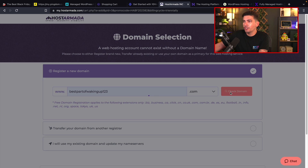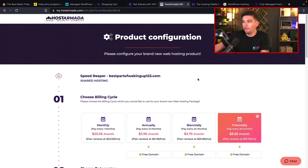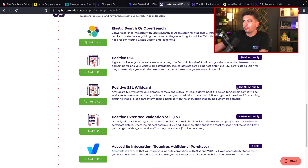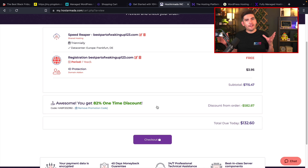Let's lock in the fastest one available and check the domain — you also get a free domain. For three years of hosting, what is the final price? For a web host offering six CPUs, six gigs of RAM, and domain privacy, you're only going to pay $132 for the next three years. Make sure to lock in that deal — you have nothing to lose. Go ahead and check out Host Armada in the description below.